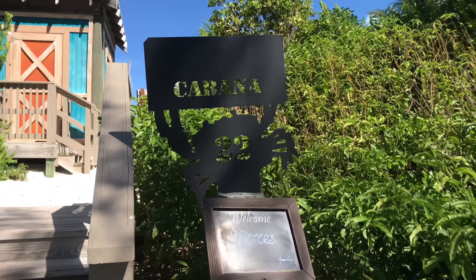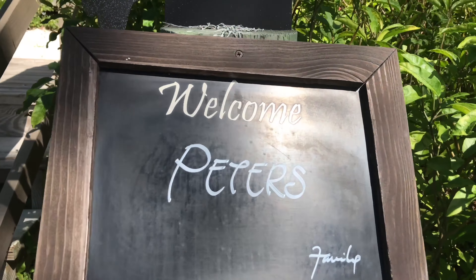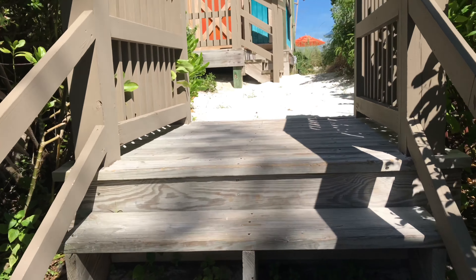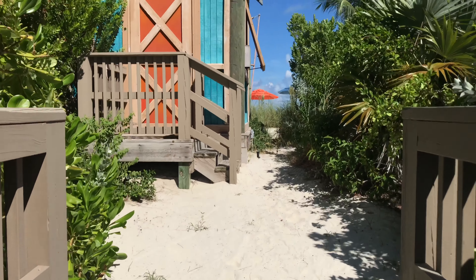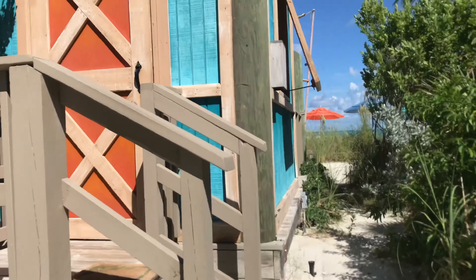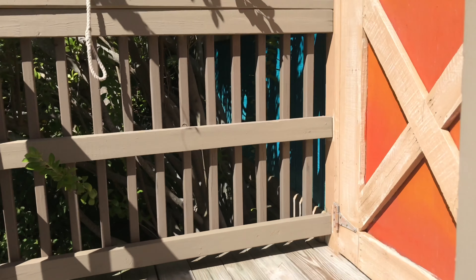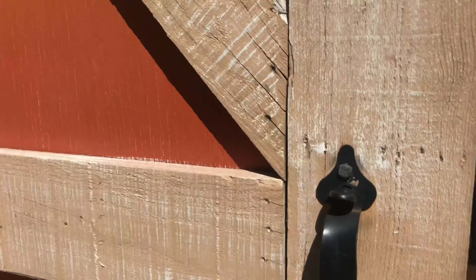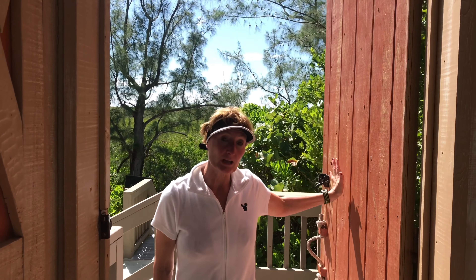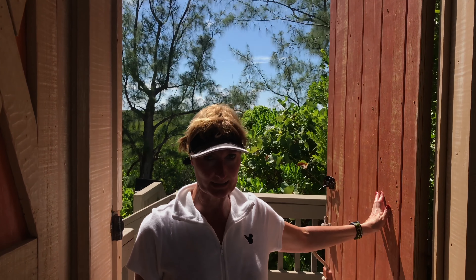Cabana number 22, that's us. Let's go up. This is our home away from home. Cabana 22 is one of the few that is on Serenity Bay. Serenity Bay is an adult-only beach on Castaway Key. Today we're going to do a walk through of Cabana 22.